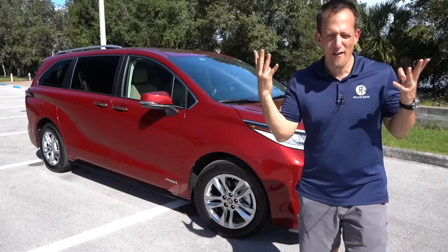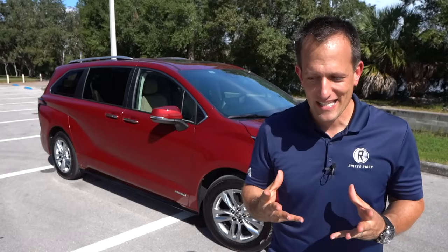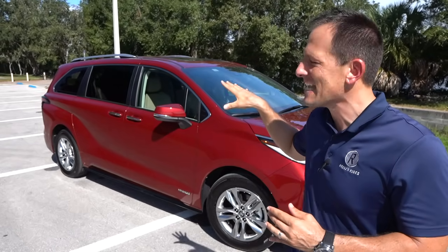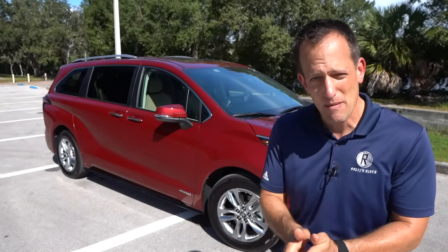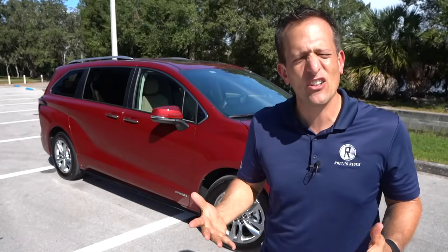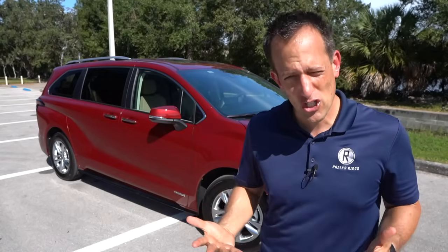Before we dive into this new fourth generation of the Sienna, let's talk about what's going on. Toyota wants to do something that seems to be very difficult to do nowadays — they want to make the minivan cool again. The all-new Sienna, fourth generation, is sitting on the global architecture TNGA platform, which means it's got a little bit extra width.